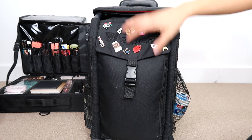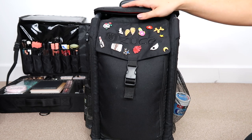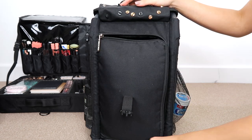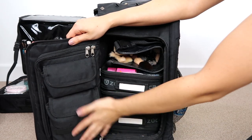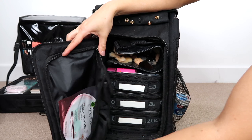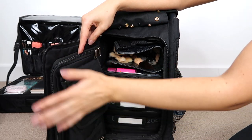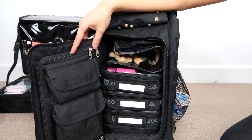I've personalised my Zuka a little bit — it's helpful when working with other artists on set who have the same bag, so I can clearly identify mine. Kiko also do little personalisation things, giving you one for free on a first order or you can buy them. Inside the Zuka there's so much space. In one zipper compartment I have a few face masks — I use these mainly for bridal or if a model has very dry skin and I have time to put one on.